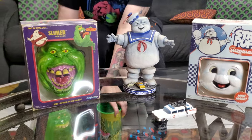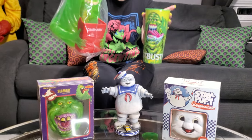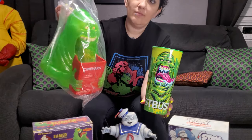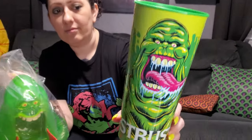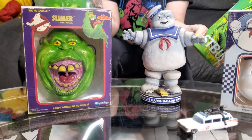We got Slimer. So we went to the local movie theater and they had these brand new items. They had Slimer the Popcorn Bucket and then Slimer the Soda Cup right there. This is brand new for 2024. But the stuff I was talking about right there is these are from Fright Rags.